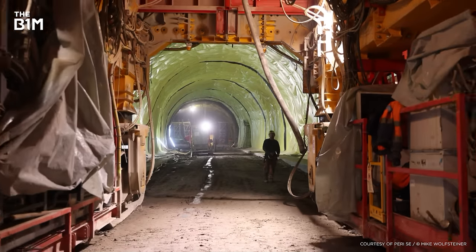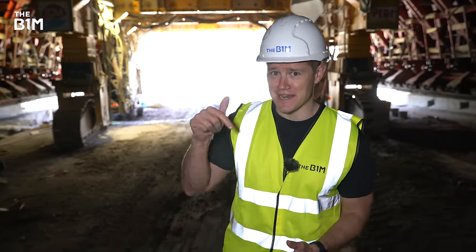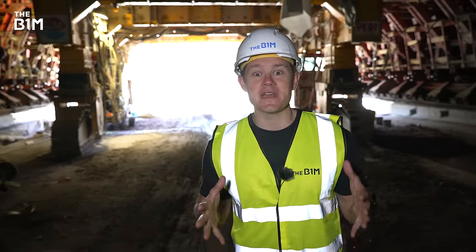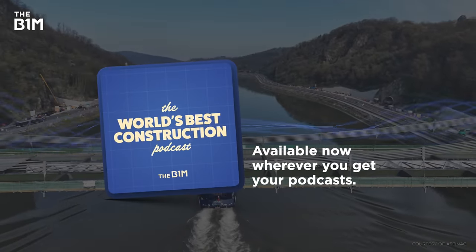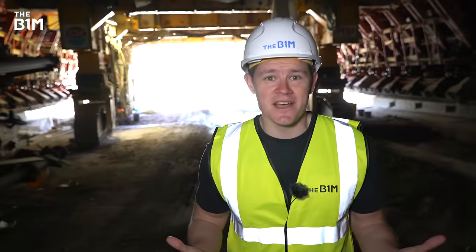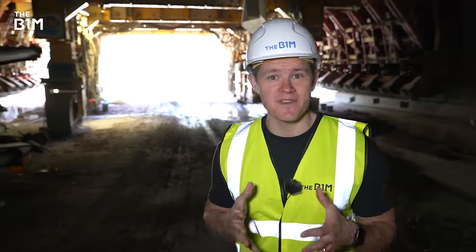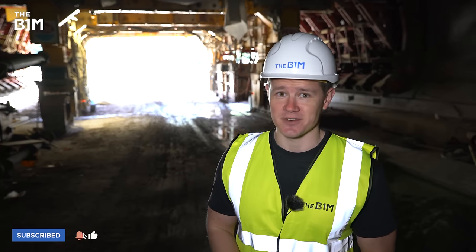This video was made possible by PERI Formwork Systems — you can learn more about them and their massive machine at the link below. There's also the chance to go even deeper into this tunnel over on the World's Best Construction Podcast, available wherever you get your podcasts. And if you enjoyed this video and you want to get more from the definitive video channel for construction — from the channel that takes you down Austrian tunnels — hit that subscribe button.